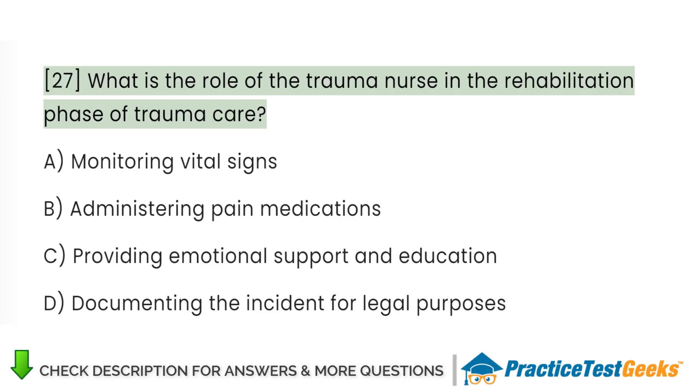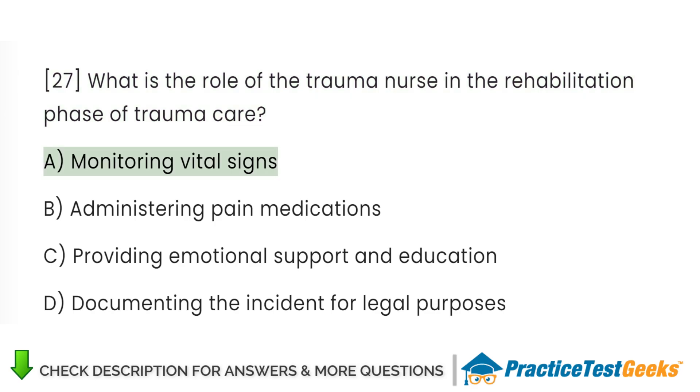What is the role of the trauma nurse in the rehabilitation phase of trauma care? A. Monitoring vital signs. B. Administering pain medications. C. Providing emotional support and education. D. Documenting the incident for legal purposes.